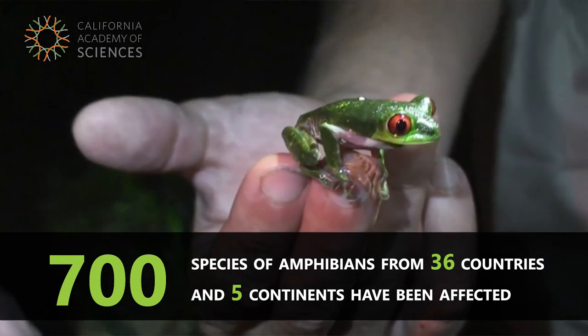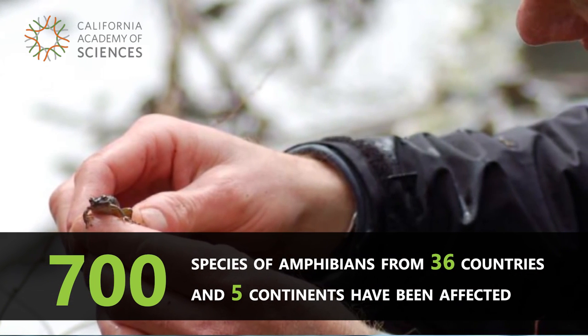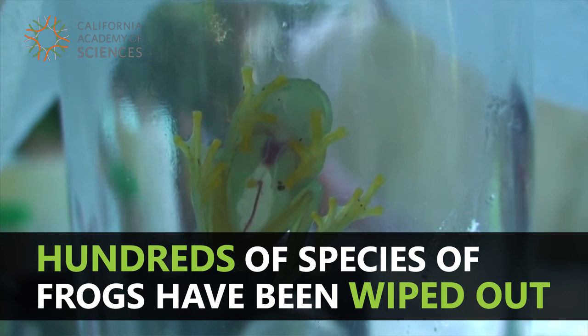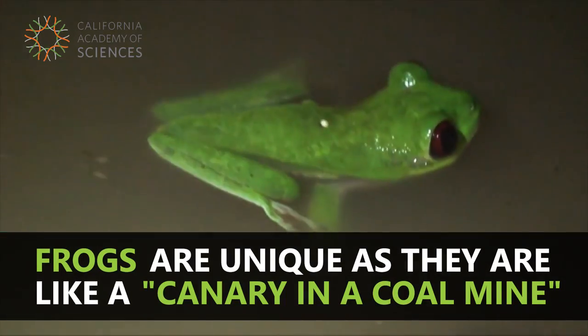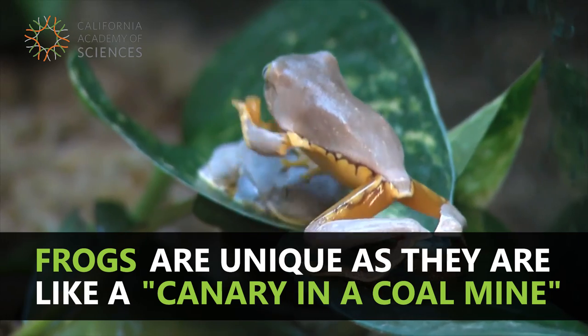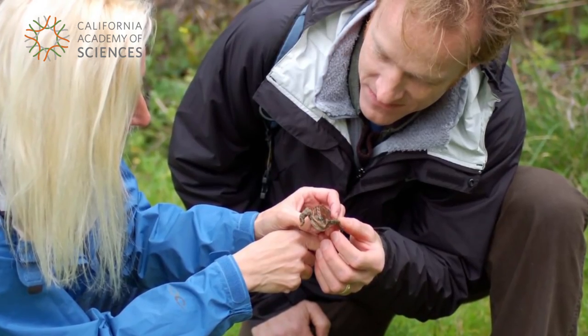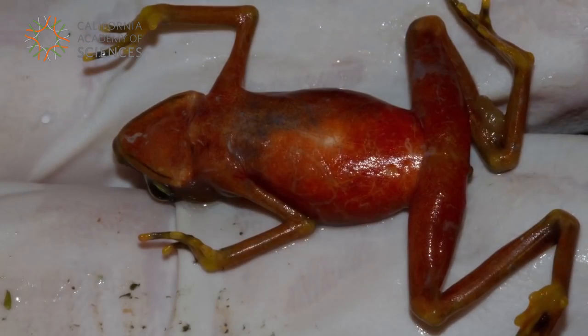For amphibians, unlike mammals and other vertebrates, the skin is incredibly important as an organ. They breathe through their skin — many amphibians don't even have lungs. They breathe right through their skin, and they can breathe underwater and on land. BD spreads over the entire skin of the animal and causes complete skin dysfunction.